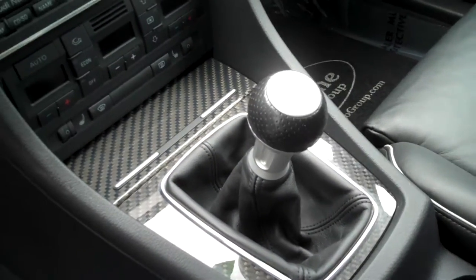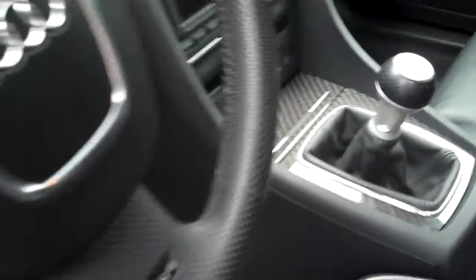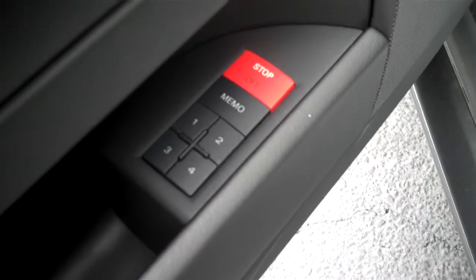Beautifully done. This one has navigation. Of course, it is a 6-speed manual transmission. Auto climate control. Got 4 memory seats — up to 4 spots you can set it at.